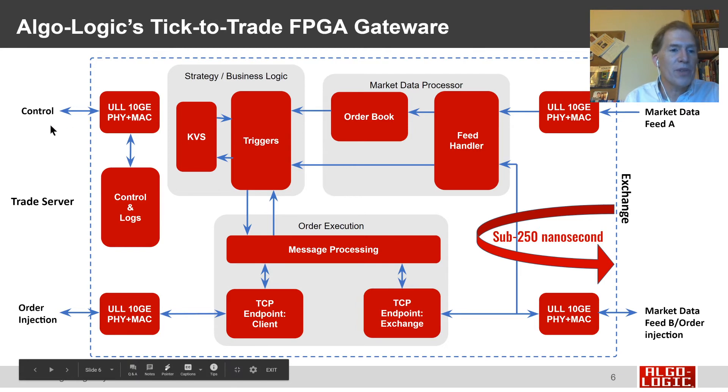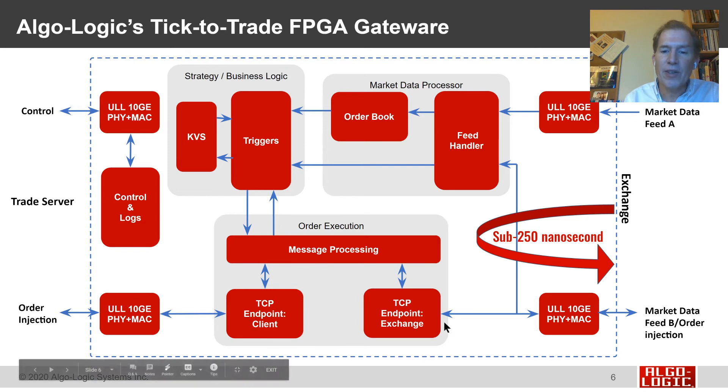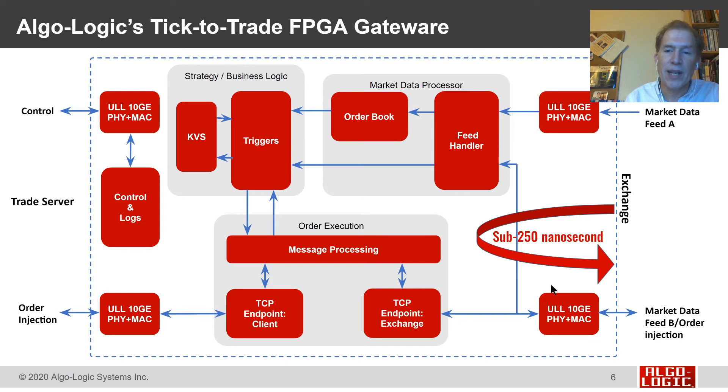Meanwhile, software remains in control: it controls the parameters of the triggers and the system, and it sees through logs every single event the FPGA performs. It also allows software to inject orders into the system, and those orders can be combined with the orders hardware is sending. You get the benefit of sub-microsecond response time for time-critical trades, as well as very little software modification to the existing order management system for orders sent in from outside.